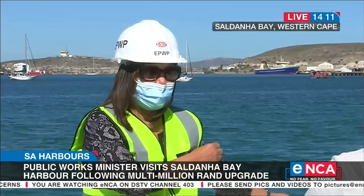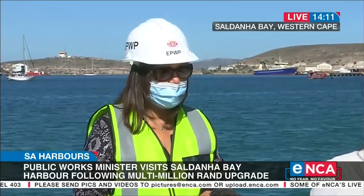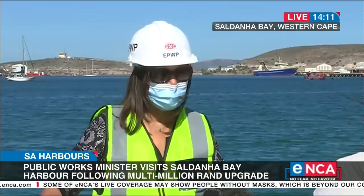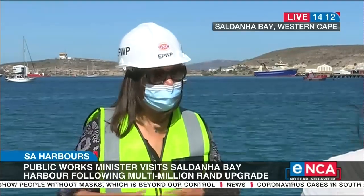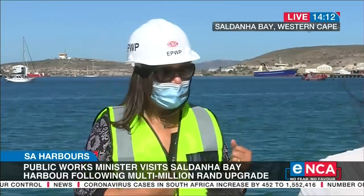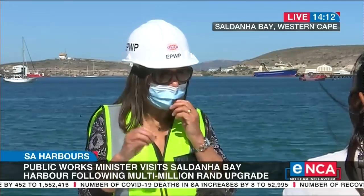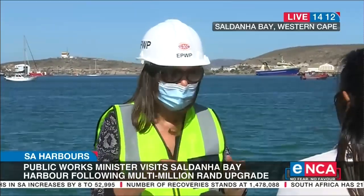Instead of going all the way to Cape Town for repairs and maintenance, they can now do it here. On this side of the harbour is more the recreational community access side. What we are planning to do is provide better access for subsistence fishermen who come here — there are a lot of mussels that people are catching. We want to set up better access for the community, so we're building ablution facilities so that people can come to restaurants here and use the space for more economic activity and empowerment of the local community.